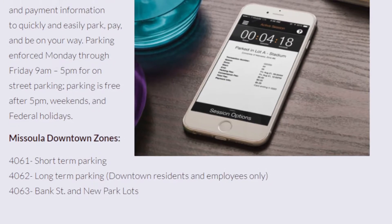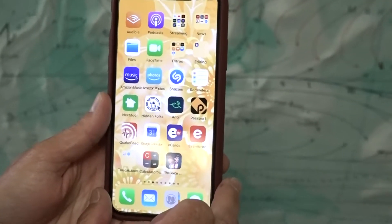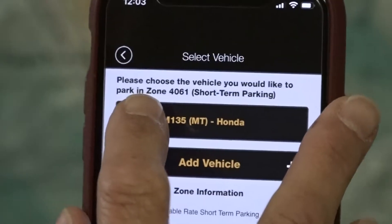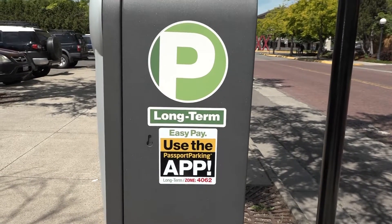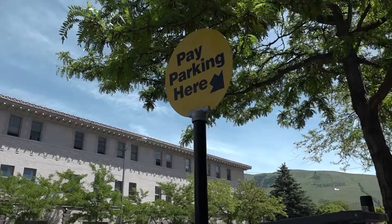You have to download the Passport app first — it's just a quick download on the Google or Apple Store. There's no fee to download it, and you fill out a quick profile; the whole process maybe takes a minute or two. Then you just enter your license plate number and the zone you're parking in. Passport gives you the option to save your credit card information, and we accept Visa or MasterCard. You can pay with the kiosk or on Passport.